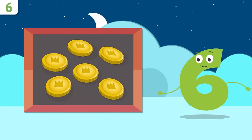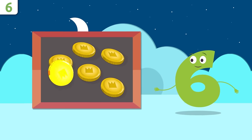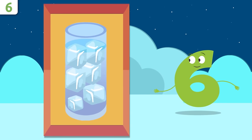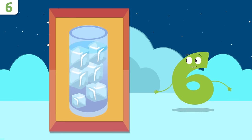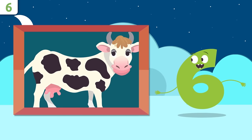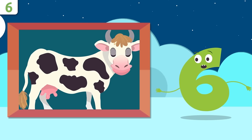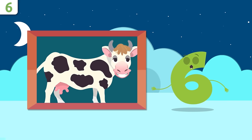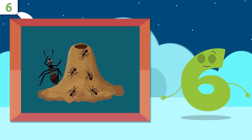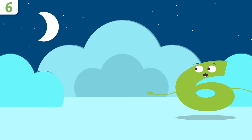Someone's dropped a few coins — how many? One, two, three, four, five, and six — there are six coins! How many ice cubes are in this glass? One, two, three, four, five, and six — six ice cubes! How many spots does this cow have? One, two, three, four, five, and six — six spots! How many ants are in this anthill? One, two, three, four, five, and six — six ants!